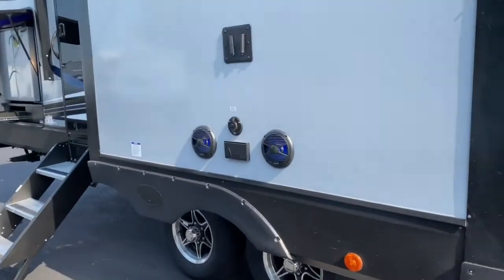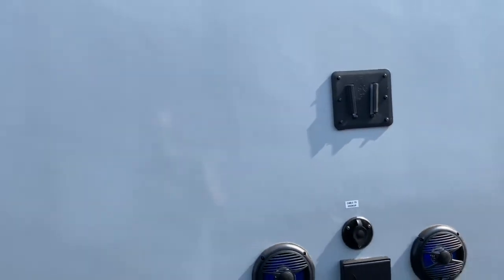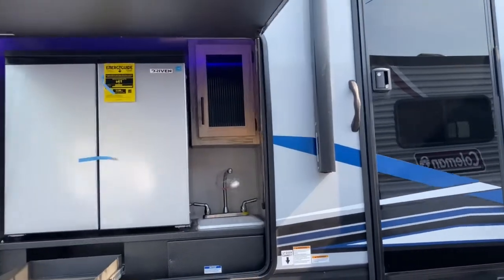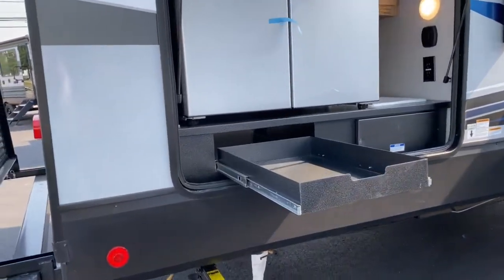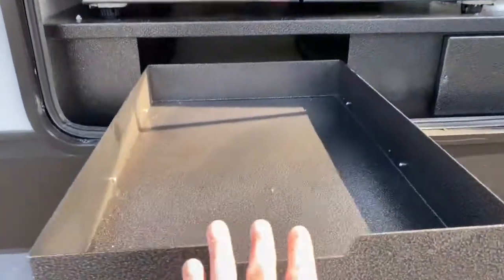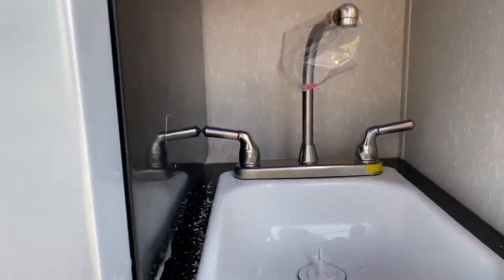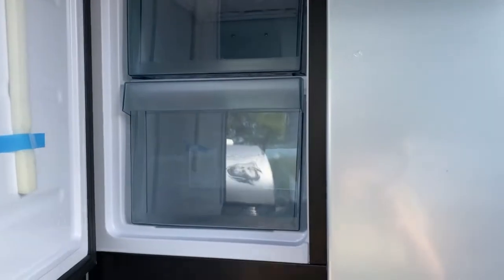You've got outdoor entertainment — outdoor speakers, cable and satellite hookups, outlet and TV mount. There's a second entry which leads into your bathroom, which I'll show you inside. And out here you do have an outdoor kitchen with a drawer and a single basin sink with cabinet up here.